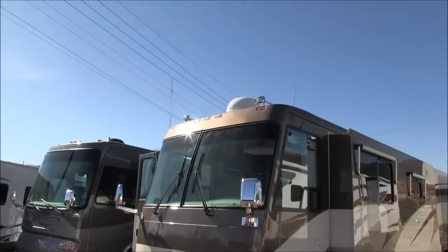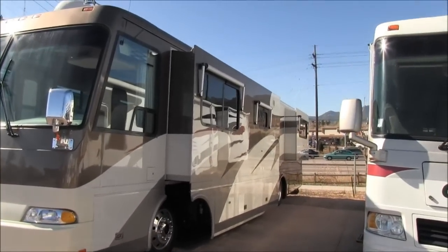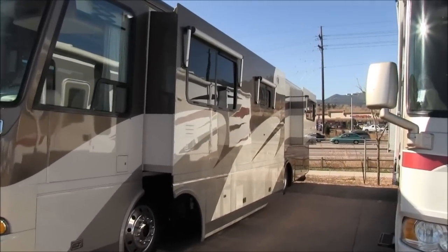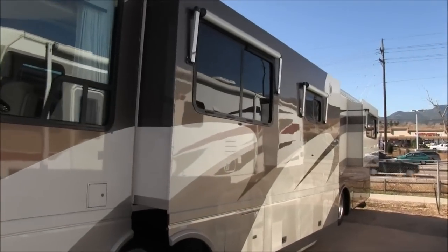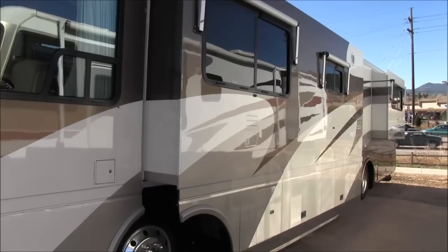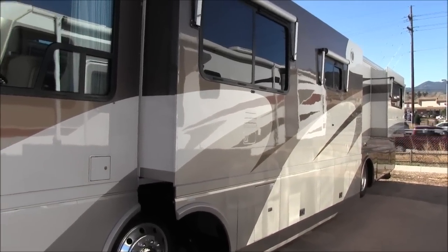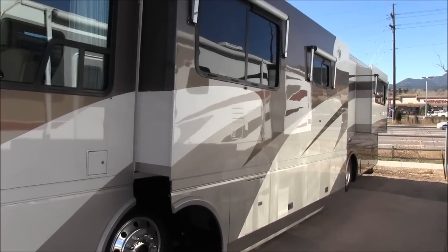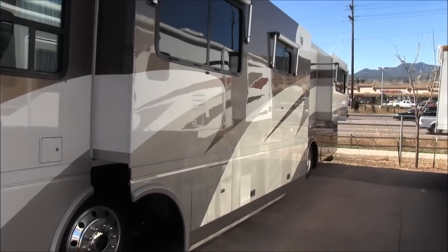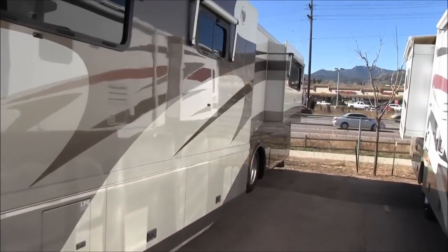On the outside, it does have an in-motion satellite and window toppers on each window. Take a look at the shine — you can actually see the camper next to us, the paint shines that good. It's obviously been garage kept. No scratches, no dings, no dents.